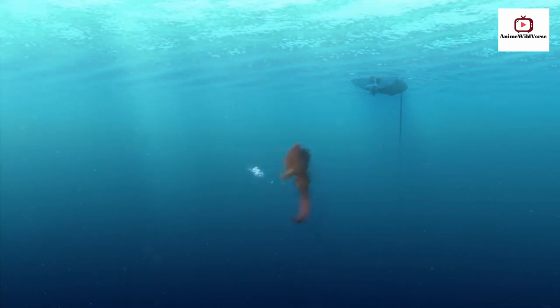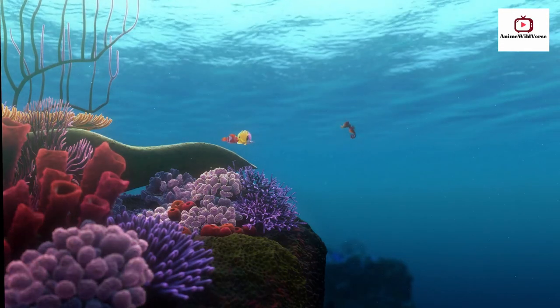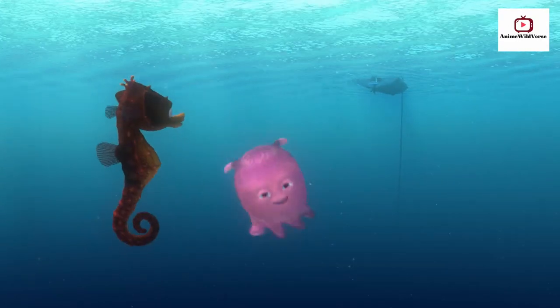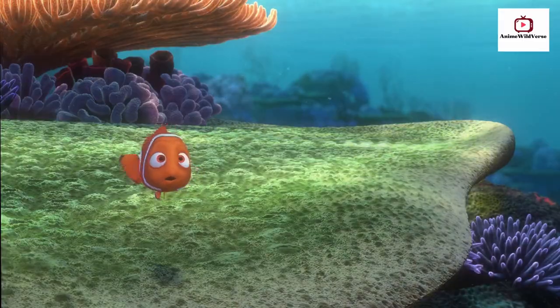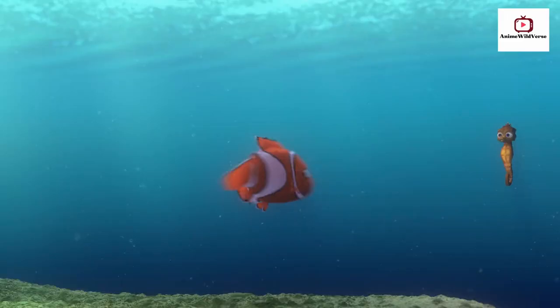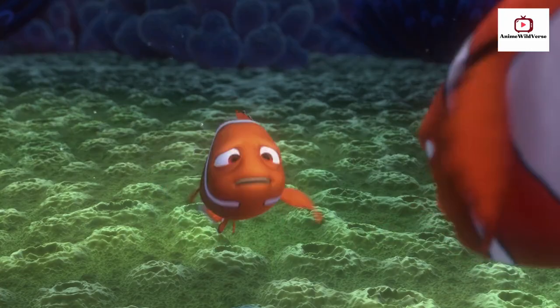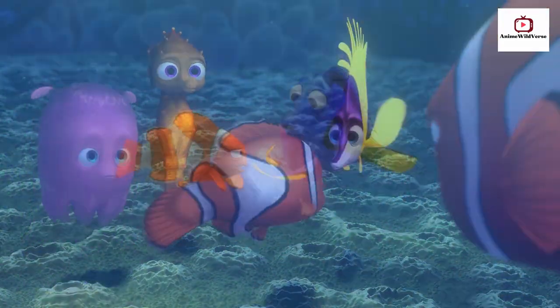I'm going to go touch the butt. What? Let's see you get closer. Okay. Beat that. Come on, Nemo. How far can you go? My dad says it's not safe. Nemo, no! Dad? You're about to swim in open water. No, I wasn't going to go out. It's just a good thing I was here. If I hadn't shown up, I don't know. Sorry, he wasn't going to go. Yeah, he was too afraid. No, I wasn't.